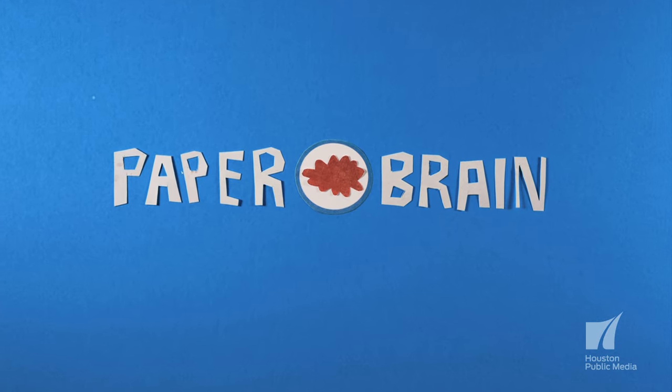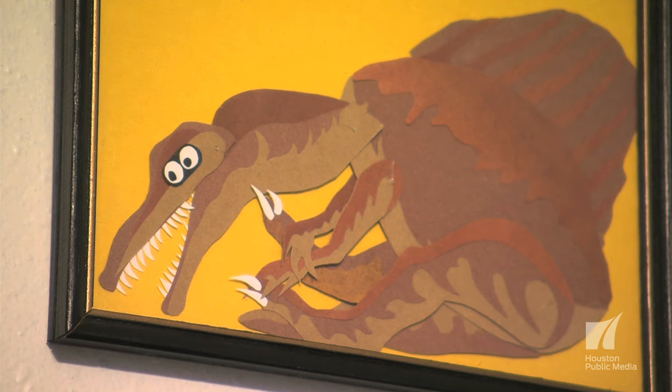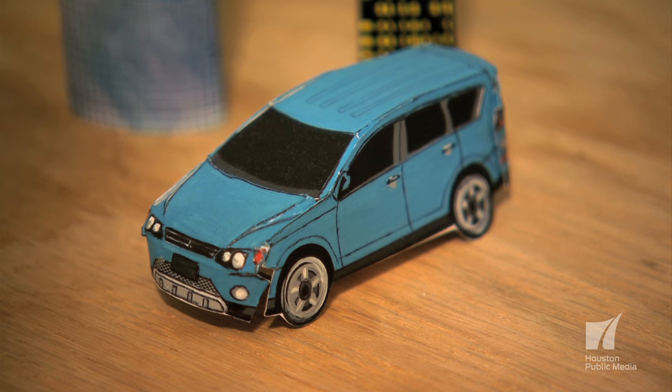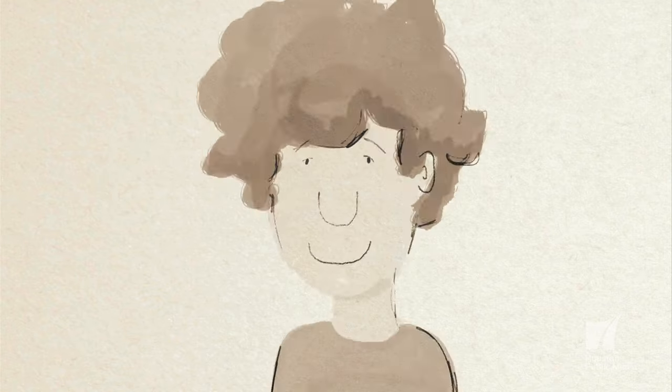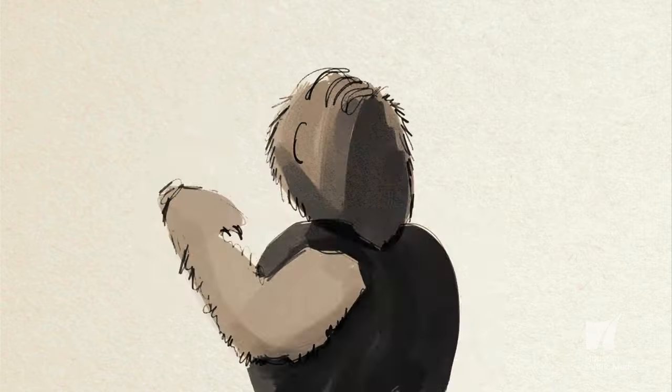Paper Brain is my animation company. Even though the focus is paper-based animation, it's really about handcrafted, handmade animation. My wife is a big part of Paper Brain too — I'm very lucky to have a creative family. Probably the biggest source of inspiration when I'm telling new stories is stuff that comes from the mouths and minds of my kids.